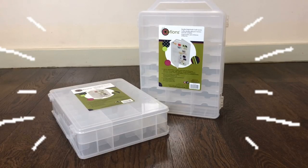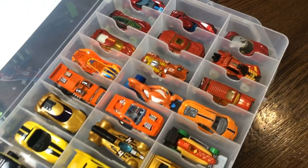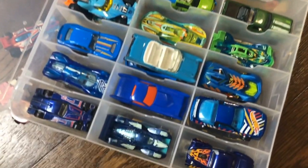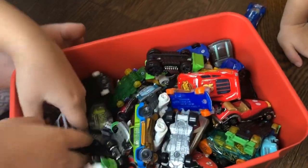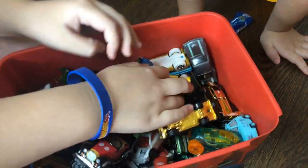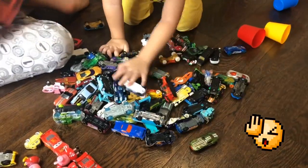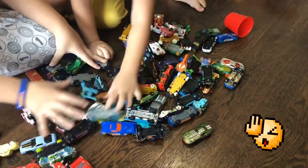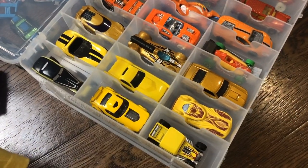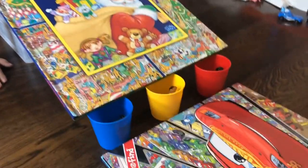Until I found this really clever organizer — the Creative Options thread organizer. But it actually works perfectly for cars too. We used to dump all our cars in a bin, but we realized it made it hard for the kids to find the cars they wanted, especially if they were at the bottom of the bin. So they'd simply dump them all on the floor, making it so hard to pack away later. But arranging them in a slotted container like this lets them see all their cars at a glance, making it easy to spot the one they want quickly.